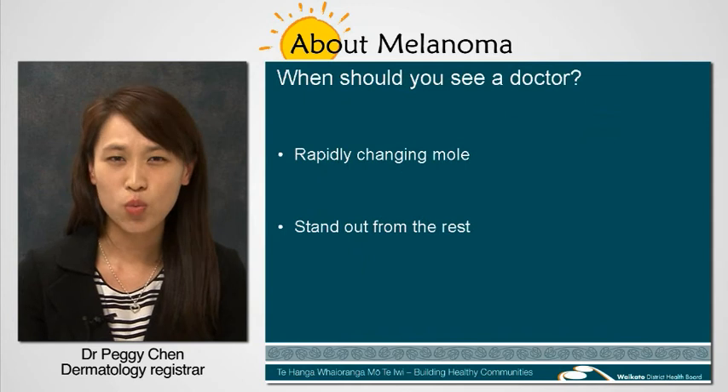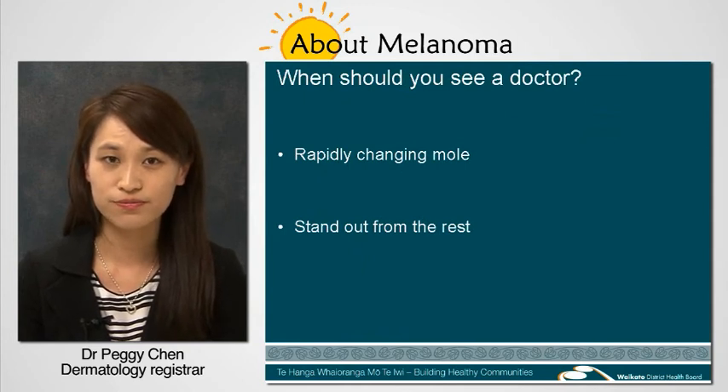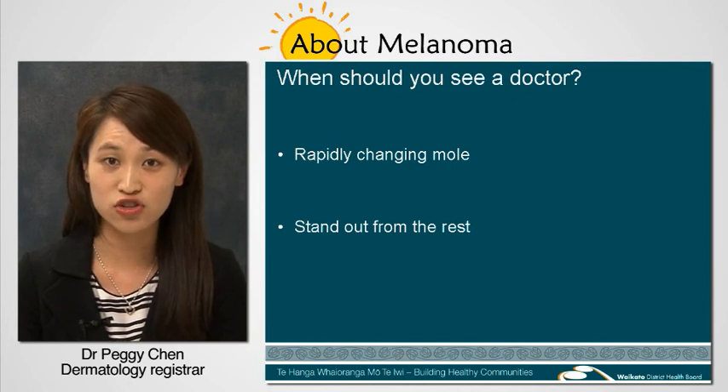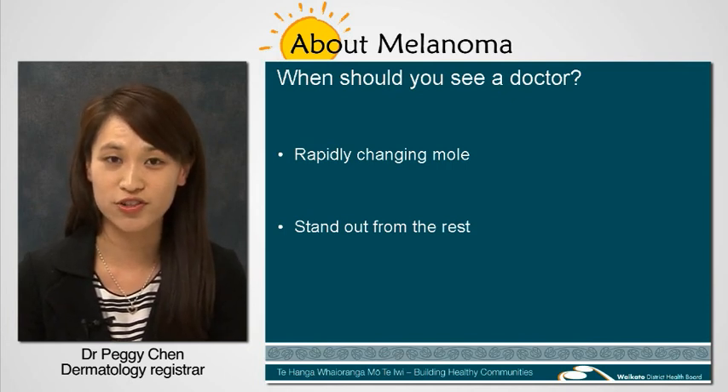So, when should you see a doctor about your mole? When it is an ugly duckling. When it is changing rapidly. And when you're concerned.